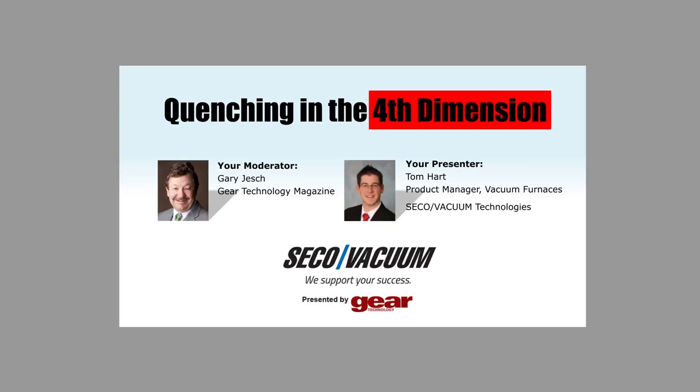Hello and welcome. We'd like to thank you all for joining us. Gear Technology Magazine, the Journal of Gear Manufacturing, published by the American Gear Manufacturers Association, is proud to present another in a series of educational webinars for the gear industry. I'm Gary Jesch, your moderator for today's webinar, and I appreciate having such a large audience of industry professionals here with us today.